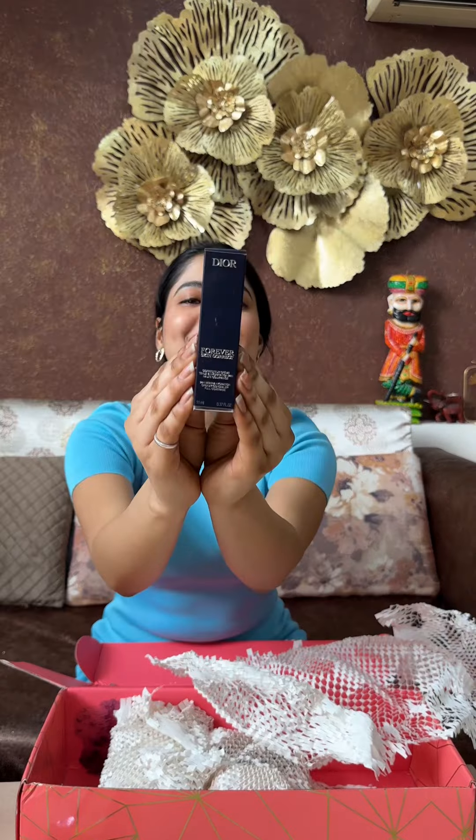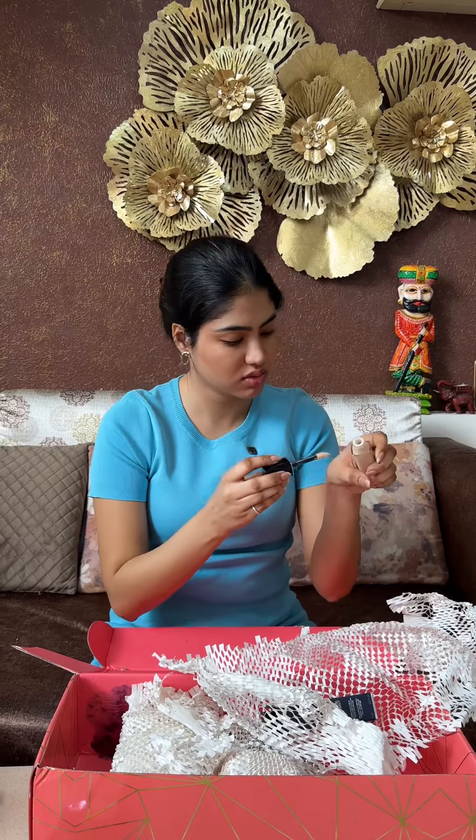My most expensive purchase is the Dior Concealer Foundation. When I unboxed it I forgot — you can clearly see the shade. I chose the shade wrong because it's very light. It feels so bad. But no matter what, I will mix it and tone it down. I will make it work.